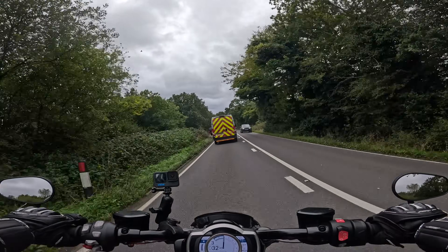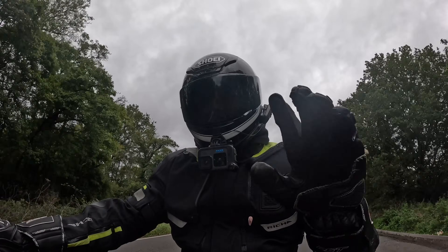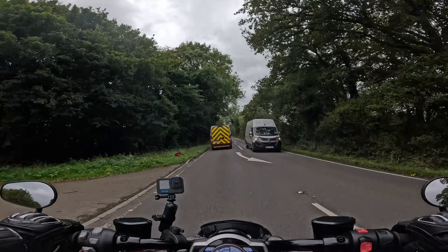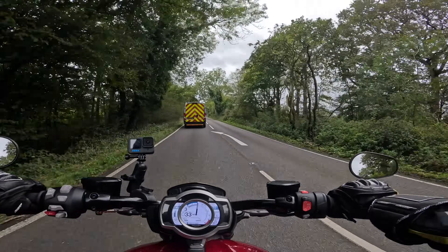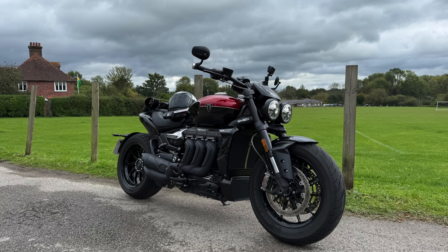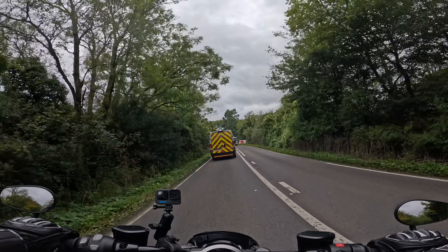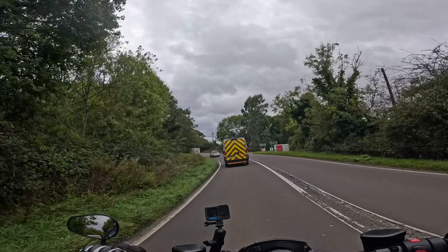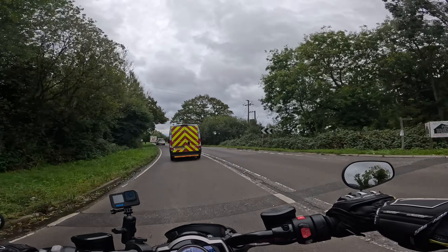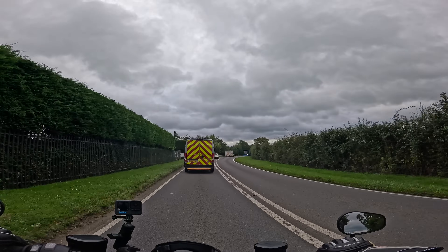The wheels are one kilo lighter, so handling should be a bit keener. The paint scheme has changed and all the chrome stuff has been blacked out — exhaust headers and all that — because people were wanting to do that anyway. People want the mean black look, so Triumph listened and turned everything black from the factory. You've got bar-end mirrors which are quite clear.